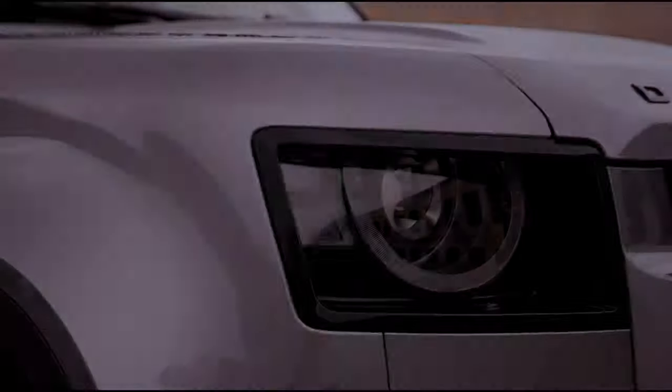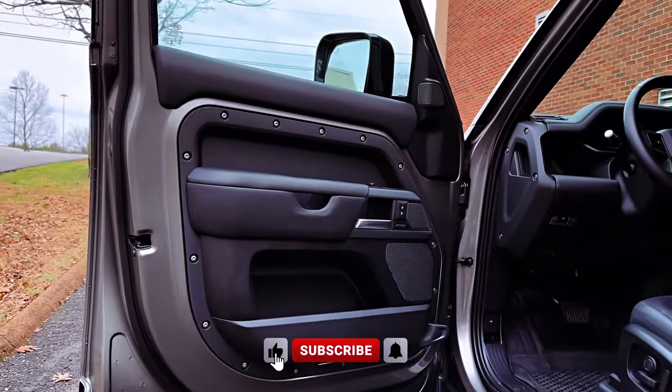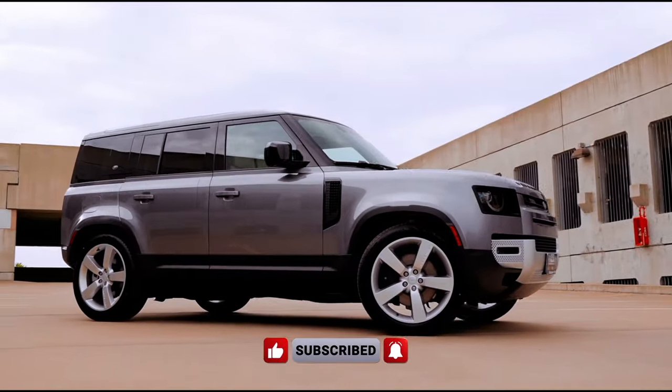With six available models — Defender 110 S, Defender 110 SE, Defender 110 X Dynamic SE, Defender 110 X, Defender 110 V8, and Defender 110 V8 Carpathian Edition — Land Rover provides a range of choices to cater to diverse tastes and preferences.